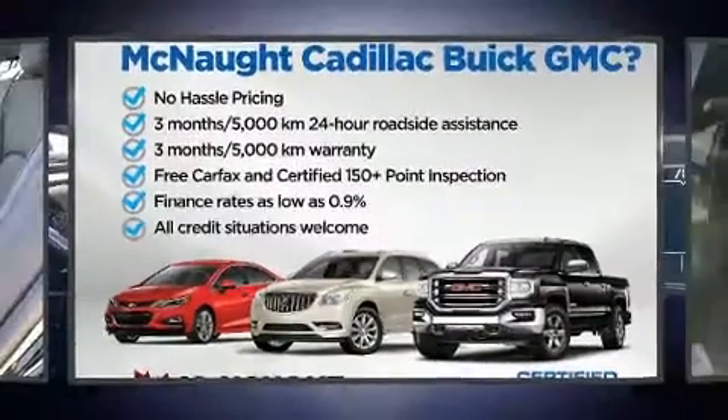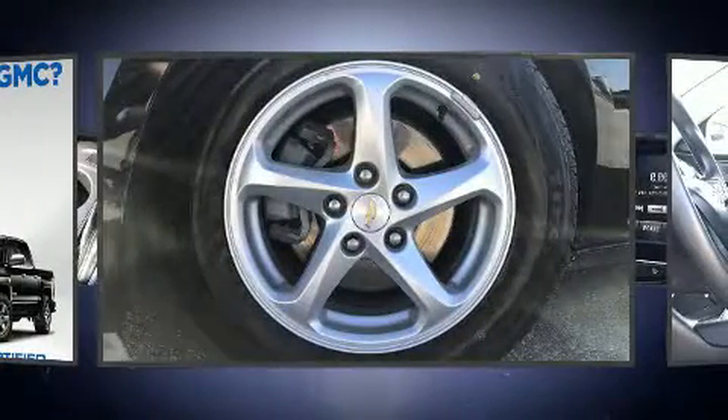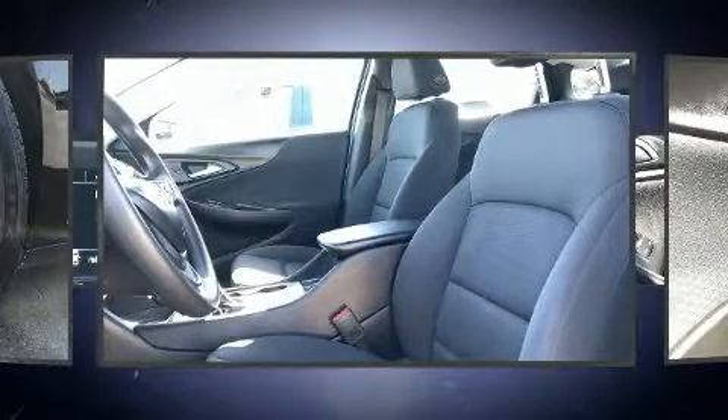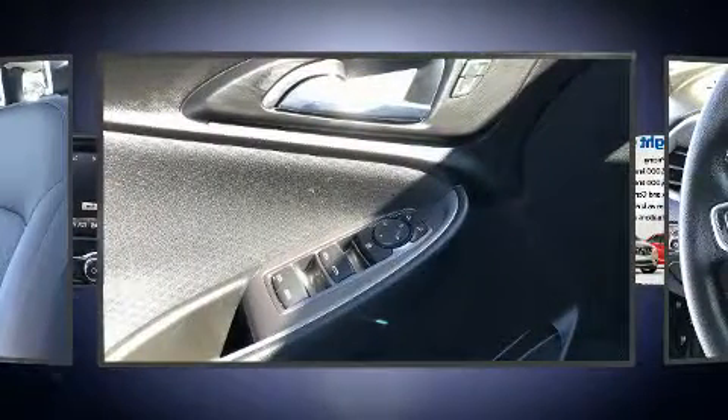Here's a great deal on a 2018 Chevrolet Malibu. This four-door, five-passenger sedan has not yet reached the 50,000 kilometer mark. Under the hood, you'll find a four-cylinder engine with more than 150 horsepower, and for added security, dynamic stability control supplements the drivetrain.